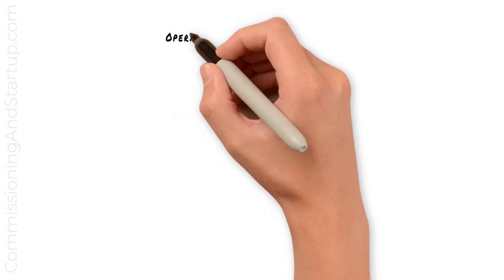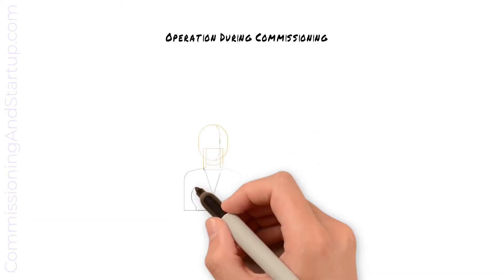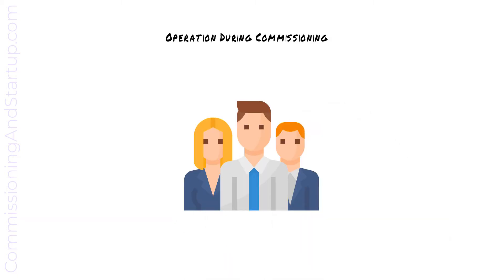The best way to prepare operations for handover of the new equipment is to have them participate in the commissioning activities. This is a great opportunity where they can learn the new systems and ask questions of the commissioning team.